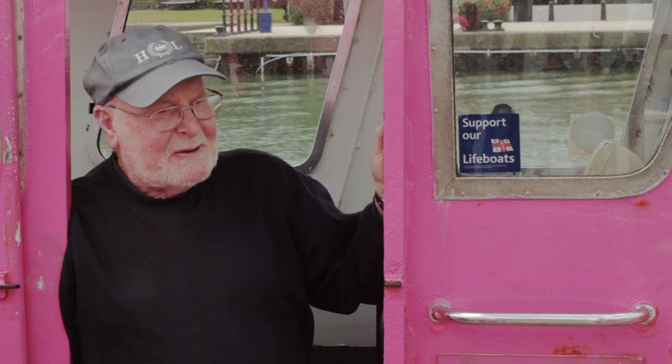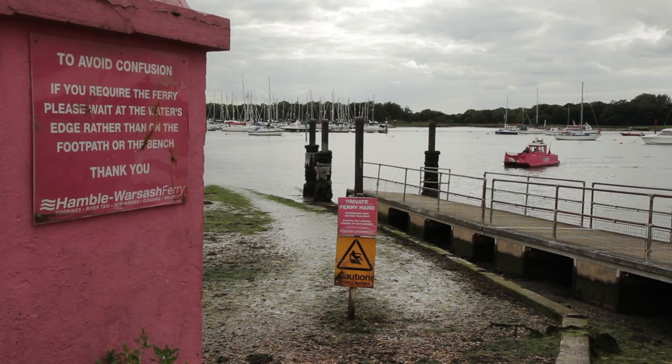When Mike Lindsell took it over about 11 years ago, he decided that he would like to have it noticed, and so everything belonging to the ferry was painted pink. Obviously it was a colour that not many people wanted, but it's caught on, worked very well, and it's known everywhere now as the Pink Ferry.